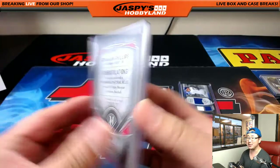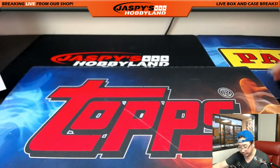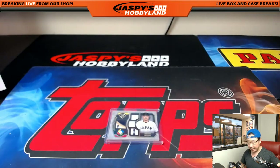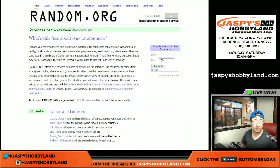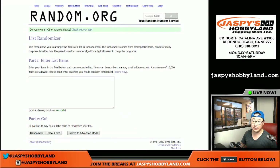Thanks very much, everybody. Got a quick randomizer to do — that's the end of the break for everyone else, though. We're going to see who gets this little bonus hit, quad relic baseball, and it's a low number too — 2 out of 10 World Baseball Classic relic. So if you want hit lists, this could be a bonus, and if you already got hits, this could be a sweetener.